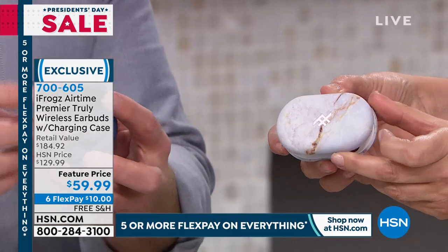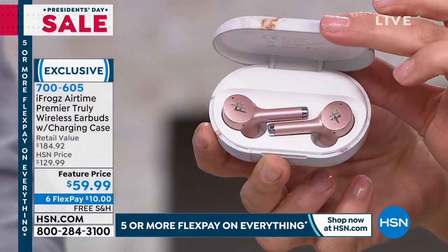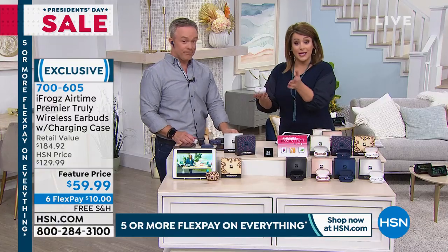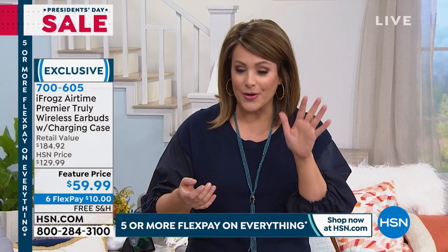I'm obsessed with this one — it literally looks like a specimen. These are brand new colors at a feature price. If you're new to HSN, whenever you see 'feature price,' it means it's a price that says hello and goodbye — it's a temporary sale price.